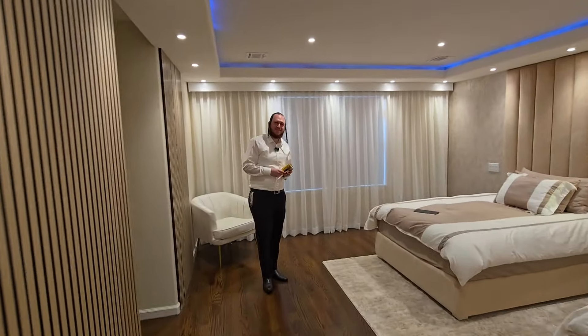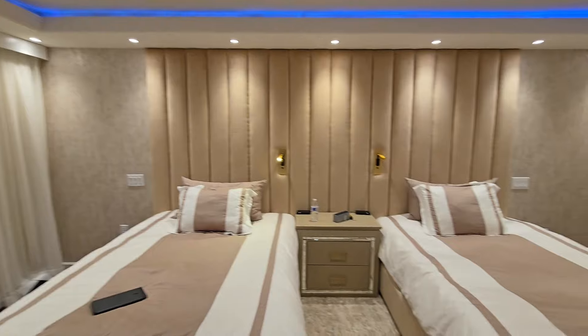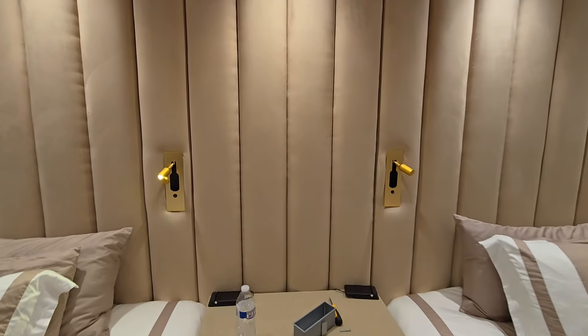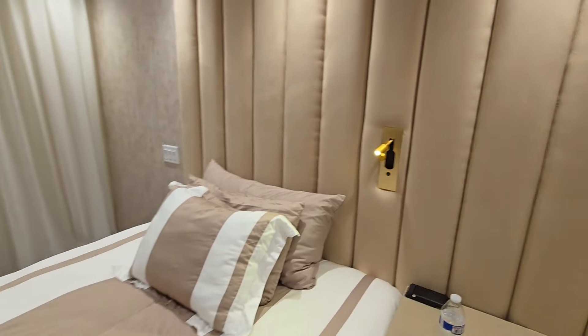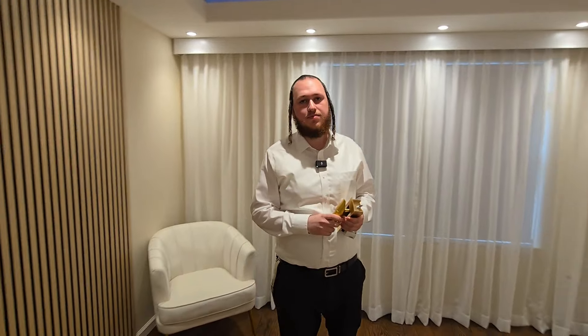I'm back here with Suli Zilber from Lightworks. He called me down to this beautiful project to show me a new invention that just came from Israel to the United States. It's becoming very popular — it's called the Shabbos Lamp. The exact product name is VTS Lighting — a special Shabbos invention. Suli, tell us about this product.